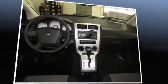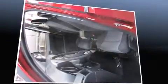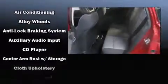All of the premium features expected of a Dodge are offered, including delay-off headlights, variably intermittent wipers, remote keyless entry, and air conditioning. Storage solutions are integrated throughout the interior, demonstrating thoughtful attention to detail.